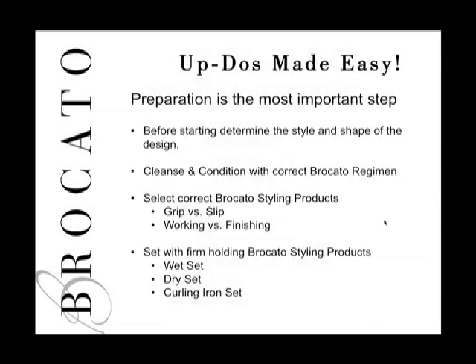Let's talk about Updos Made Easy. Doing an updo style in the salon is no different than any other styling service or technique. However, it's very important that the entire staff be prepared and aware of what needs to happen in order for an updo to take place, which is why we want to start by talking about preparation.